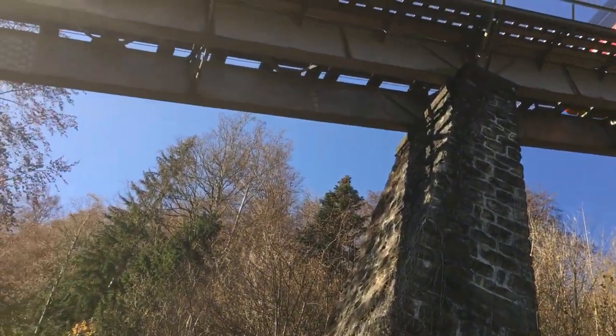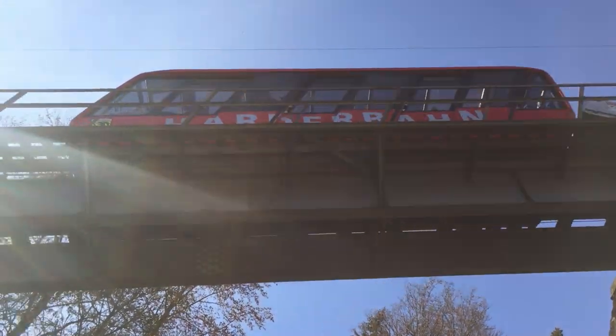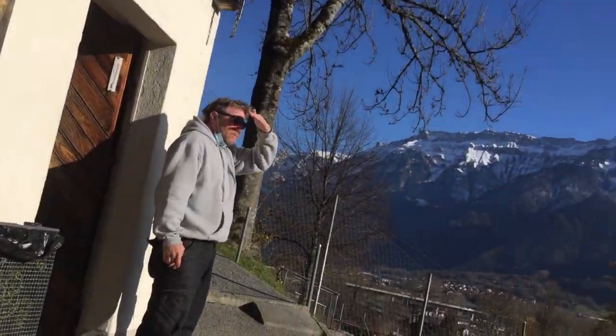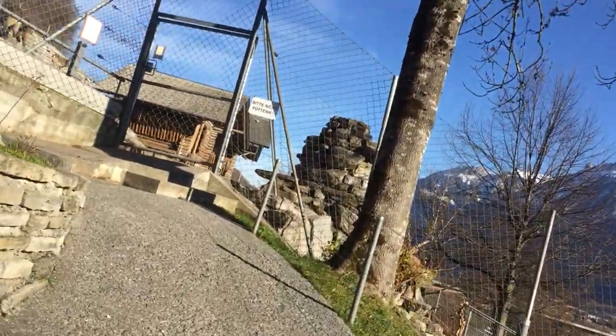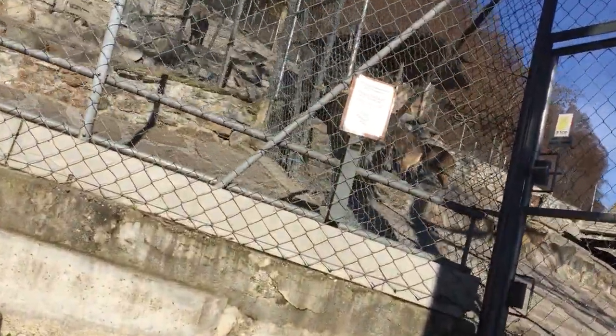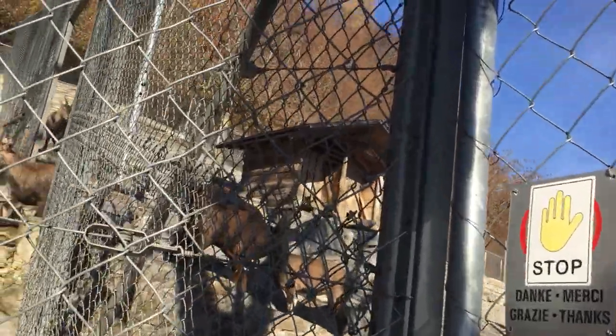The train is coming down — can you see it? The train is coming down. I'm going now to show you. I have to greet the goat keeper. So this is how they are.